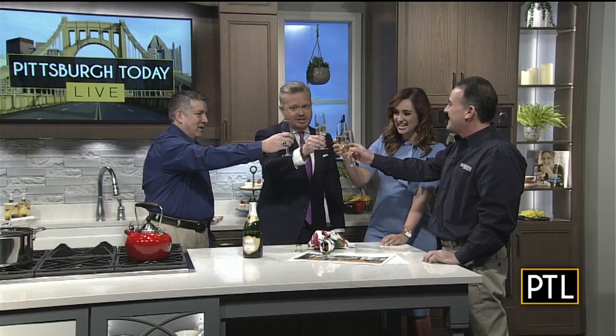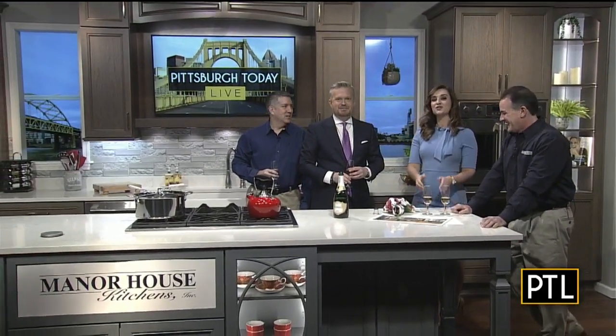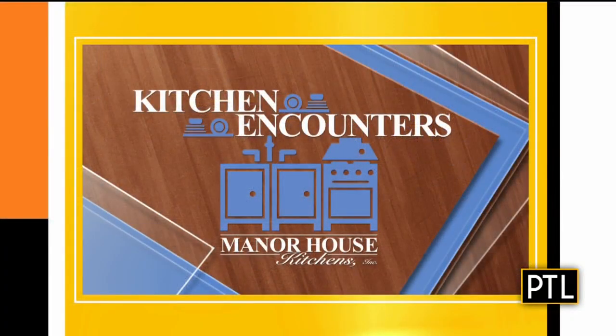Cheers! Thank you, guys. Cheers to all of you at home. We are excited to start bringing you segments from this kitchen, and as Selena said, we're going to do that later today. We'll talk to Chef Bill Fuller later on. Make sure to look for more kitchen encounters sponsored by Manor House Kitchens in the coming weeks. We'll be focusing on special features of our new set like the cabinets, the countertops, the appliances, and more — just in case you would like to have them in your own home.